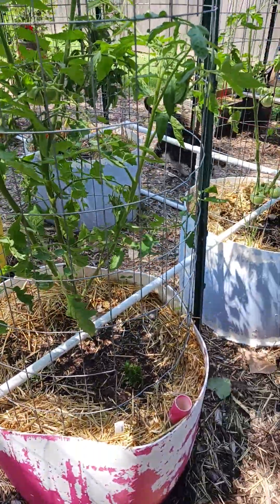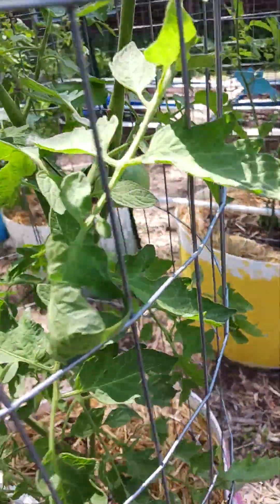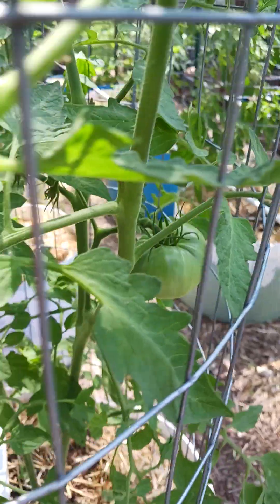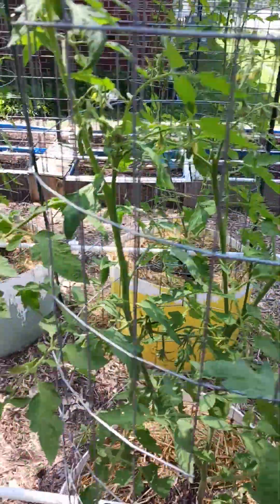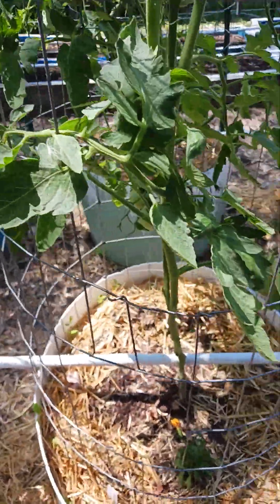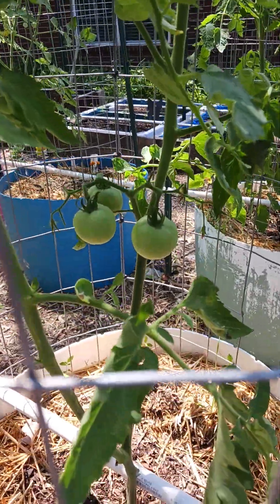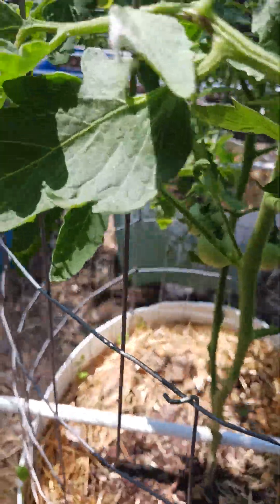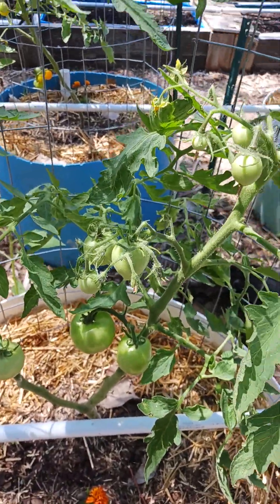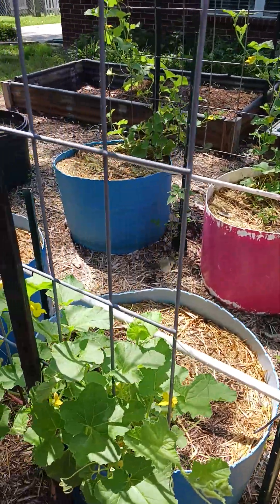This one here is the Carbon and it's got lots of blooms on it and one tomato — see if I can get it in focus — there it is, so it's doing well. And then this is the Abraham Lincoln, it's getting up pretty tall and got some tomatoes coming on. And then this one is the Sue and it has quite a few tomatoes on it as well, coming on up the side of the cage.